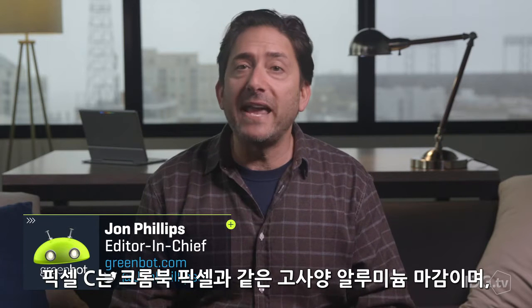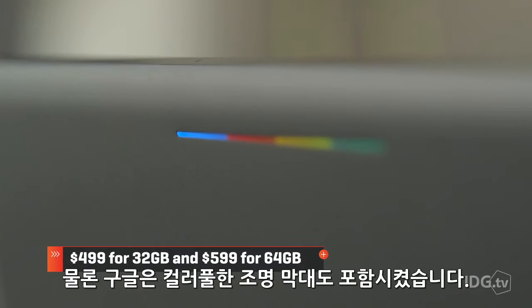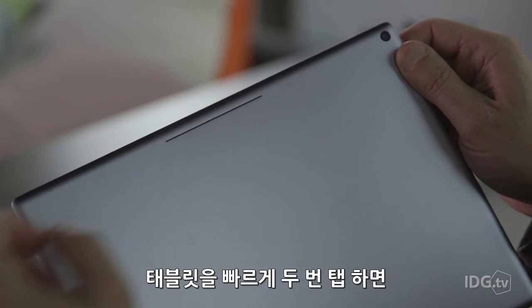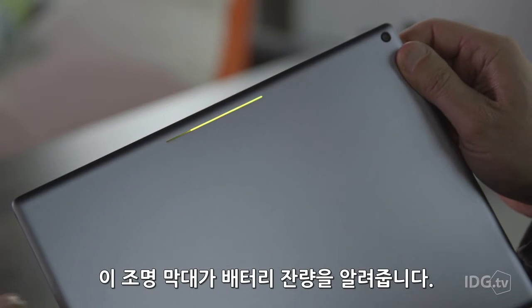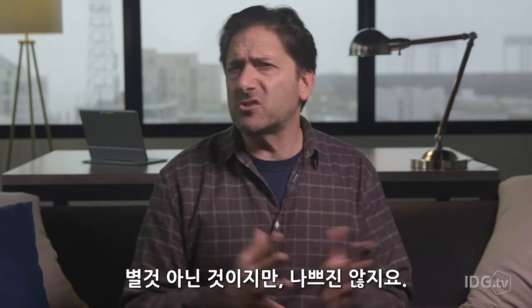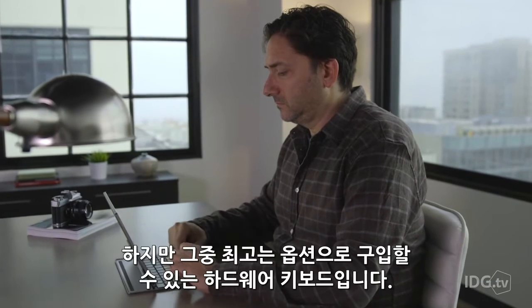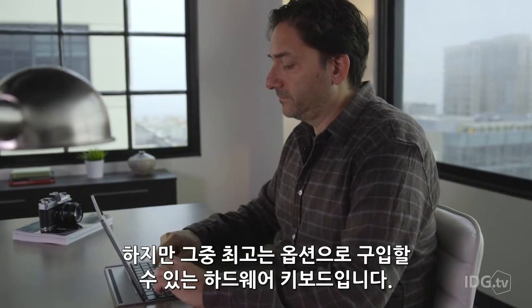Let's start this Pixel party with industrial design. The Pixel C has the same high-end aluminum shell of the Chromebook Pixel, and Google includes its happy, colorful light bar as well. Give the tablet a quick double-tap, and the light bar shows your battery levels. It's just a throwaway parlor trick, but it's sort of neat. Overall, the tablet's build quality is fantastic, but the real headline news is Google's optional hardware keyboard.